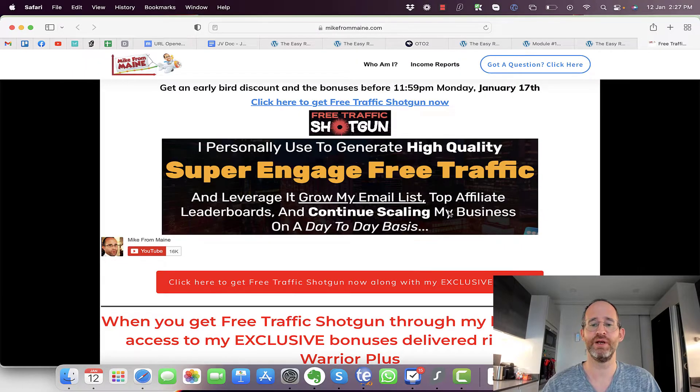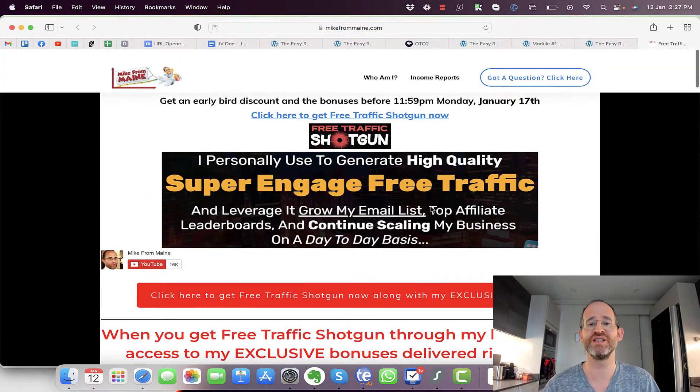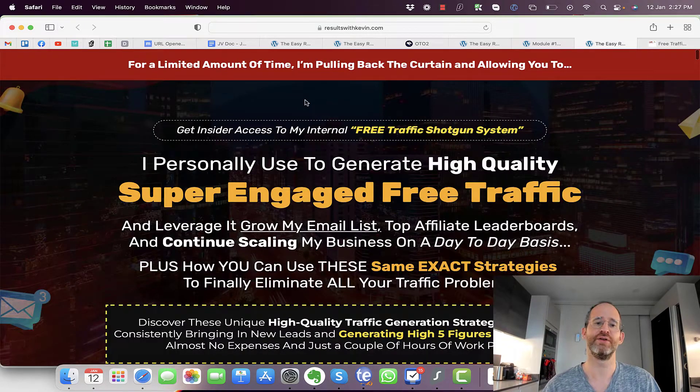Make sure you hit that subscribe button and bell notification. Last thing before we jump in — I just want to show you my bonus page. I've got a ton of extra bonuses that you're going to be getting if you purchase through my link. All these bonuses will be waiting for you inside of Warrior Plus after you purchase through my link. Let's take a look at the sales pitch here together.